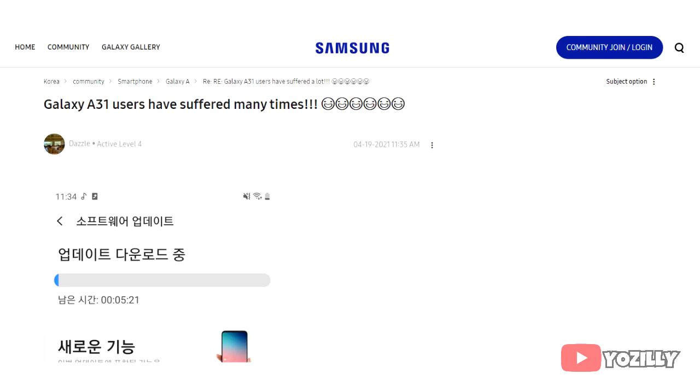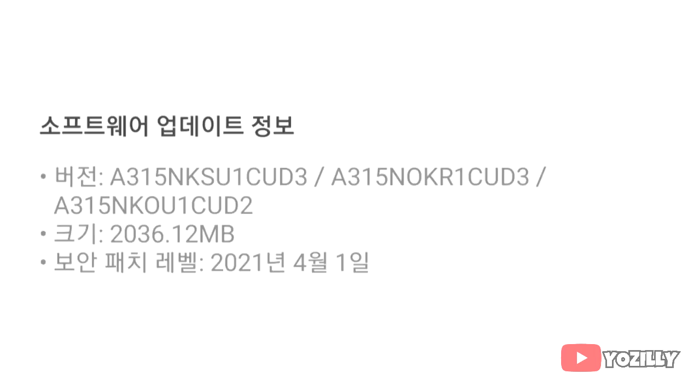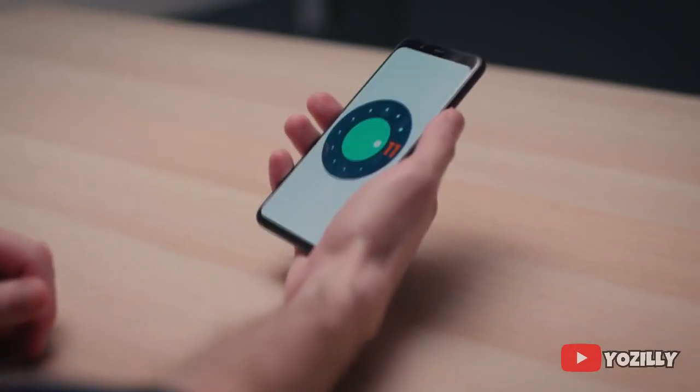The person who got this update on their A31 shared a screenshot on Samsung's community site. As you can see, that's the version number of the update — the size is around 2GB — and this update has the April 2021 security patch, which is the latest one right now.